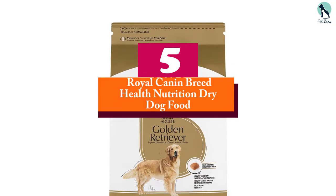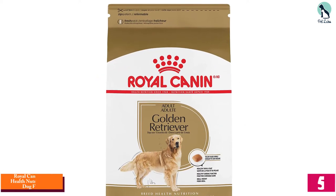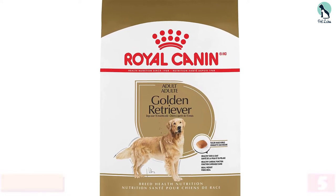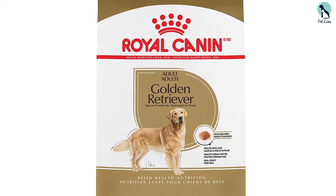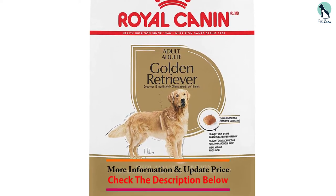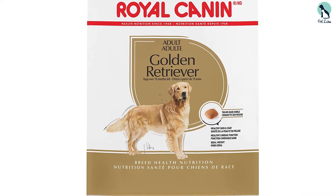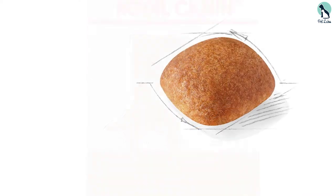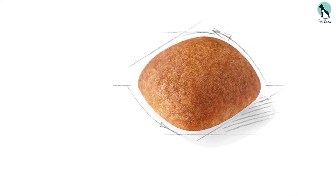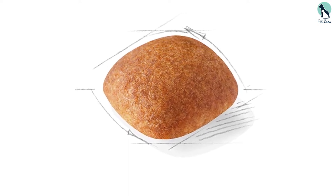Starting at number 5, we have the Royal Canin Breed Health Nutrition dry dog food. We all know that Royal Canin is the bee's knees when it comes to pet health and nutrition. So it comes as no surprise that they've developed a dry dog food formula for golden retrievers aimed at providing optimal nutrition. Each 1-cup serving comes with 276 calories, which is much less than the other dog foods on this list.